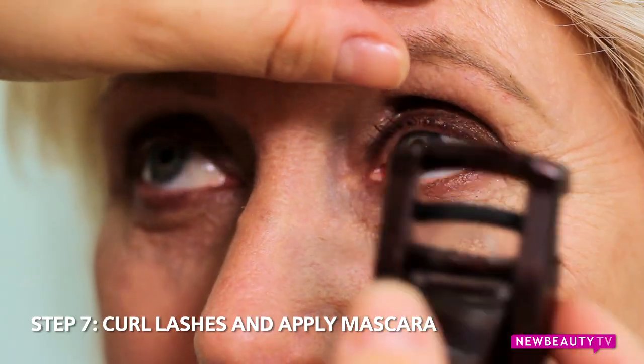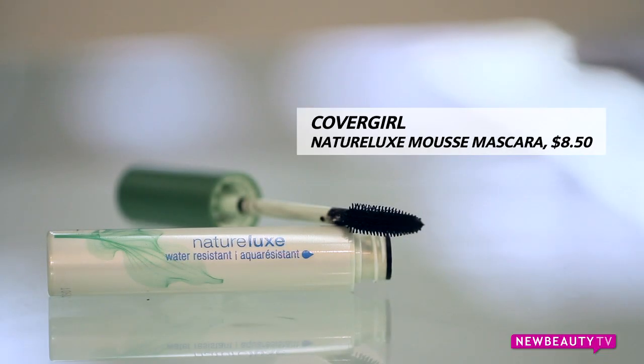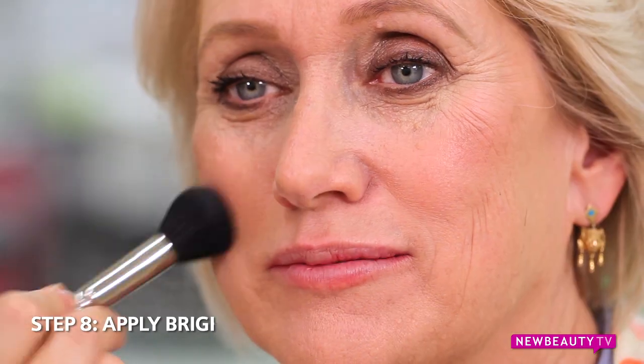To finish off the eye, we're going to curl the lashes and use a waterproof mascara formula. Now, we are talking about a youthful glow here, so blush is really important. Stay away from neutrals and look for bright pinks or peaches. Today I'm using Maybelline's Dream Bouncy Blush with a big fluffy brush to apply on the apples of the cheeks and going upwards.